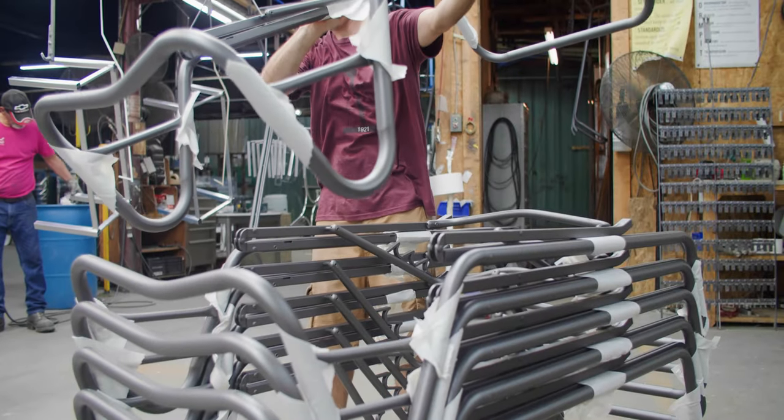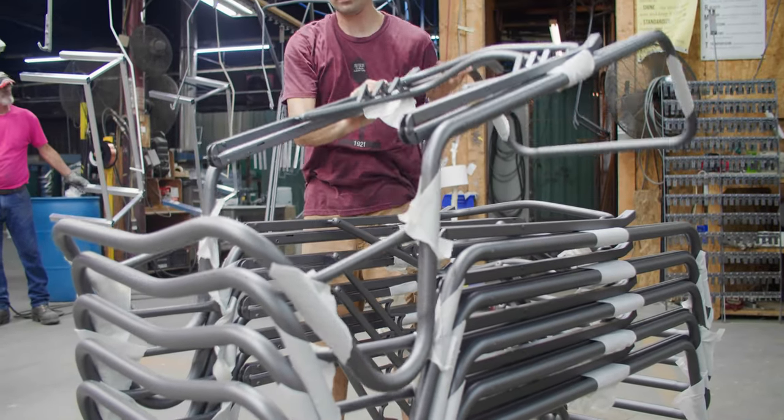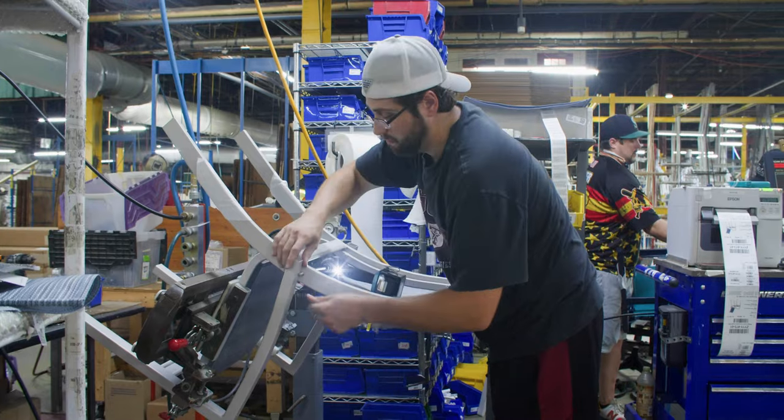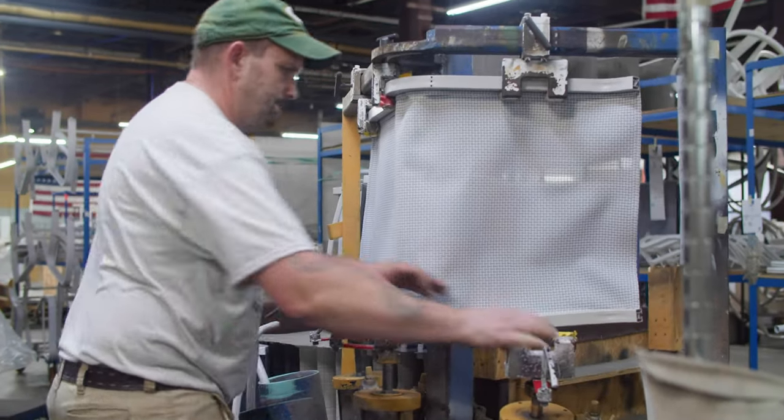Once our products are processed in the powder coat department, employees unload those onto carts and wheel them to specialized cells, where they create the assembly operations — putting the chairs together and marrying them up with the polymer parts. The fabric chosen by the customer is then selected to assemble those chairs.